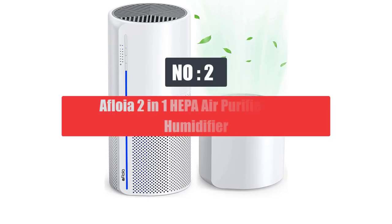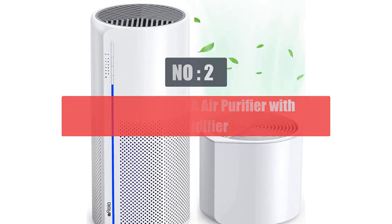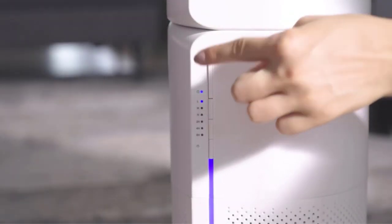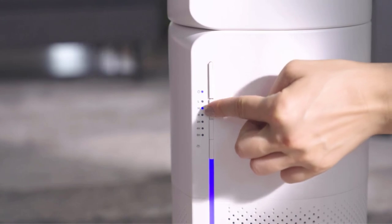Number 2: Afloya 2-in-1 HEPA Air Purifier with Humidifier. Afloya is also presenting a highly reliable unit on our list. This is one of the budget options that features the best specifications for home installations.